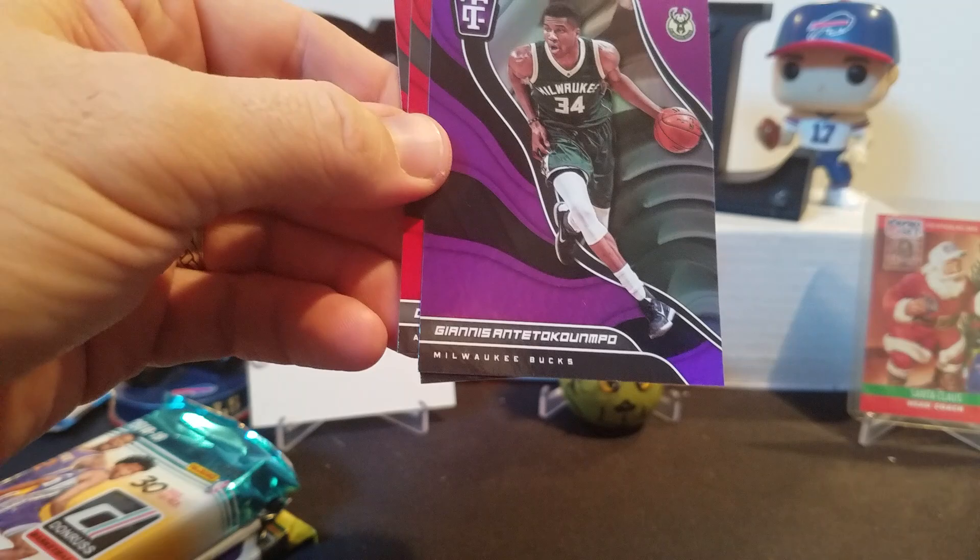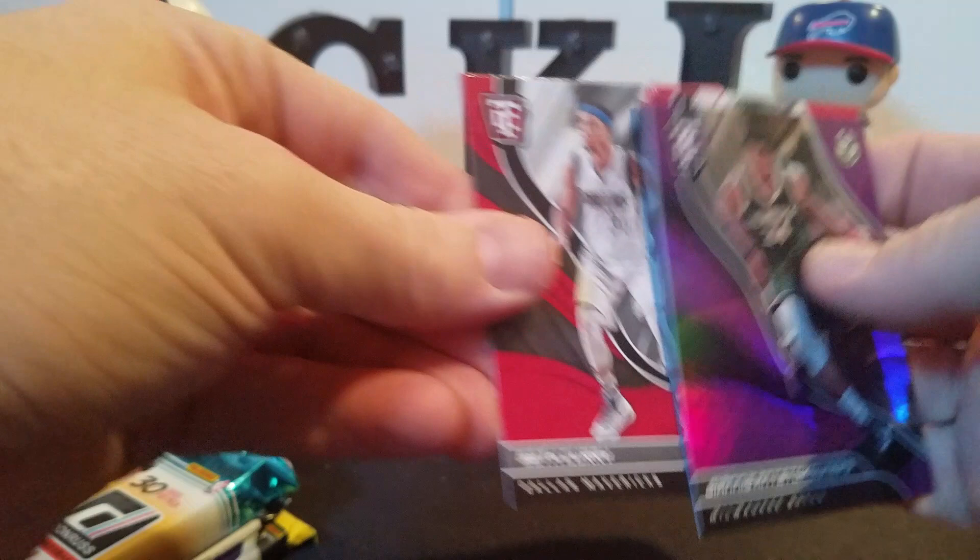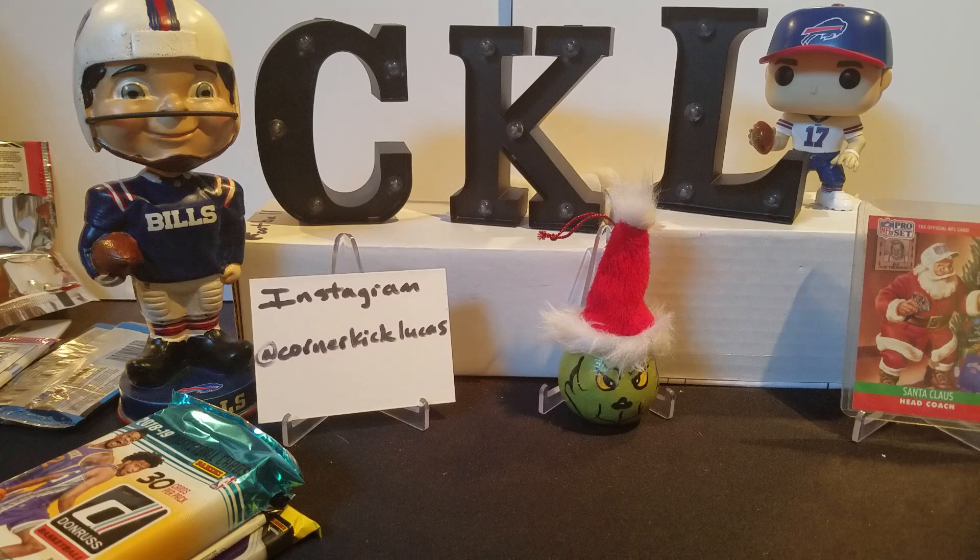Giannis - the big Greek Freak. Dennis Schroeder and Seth Curry - Seth Curry, not Steph Curry. Okay, let's get this fat pack of Donruss going.